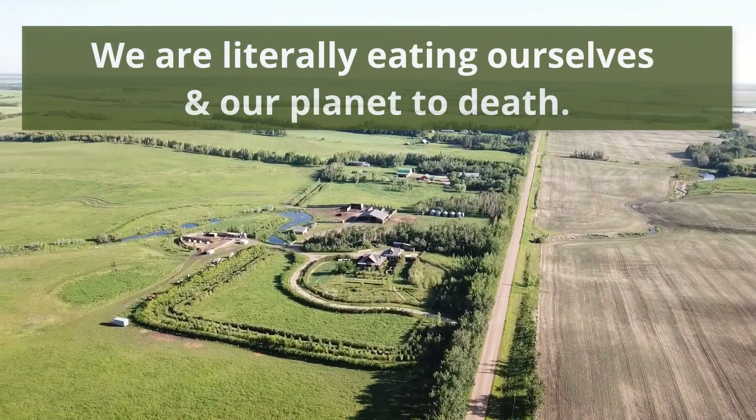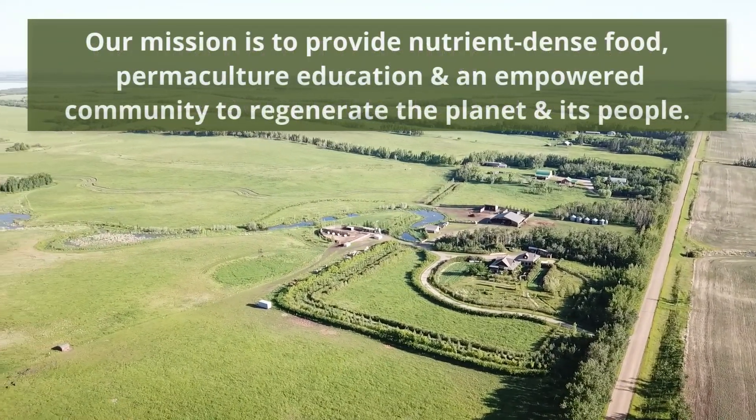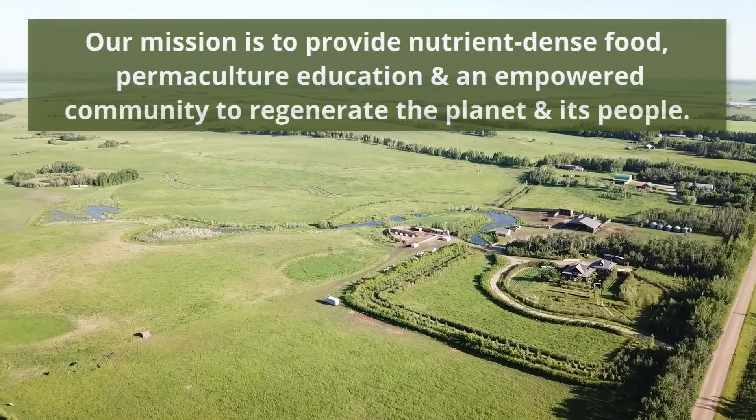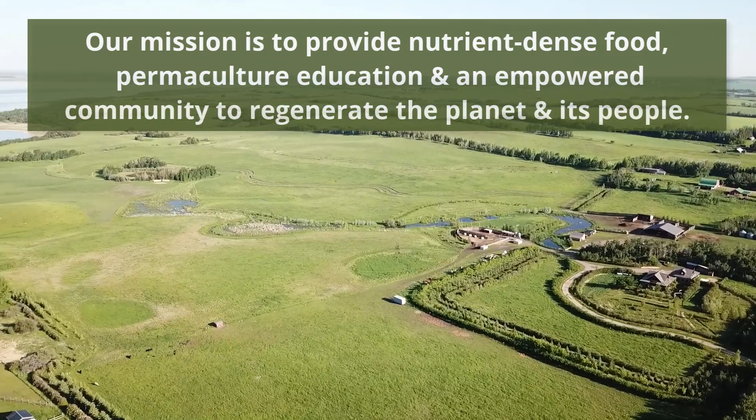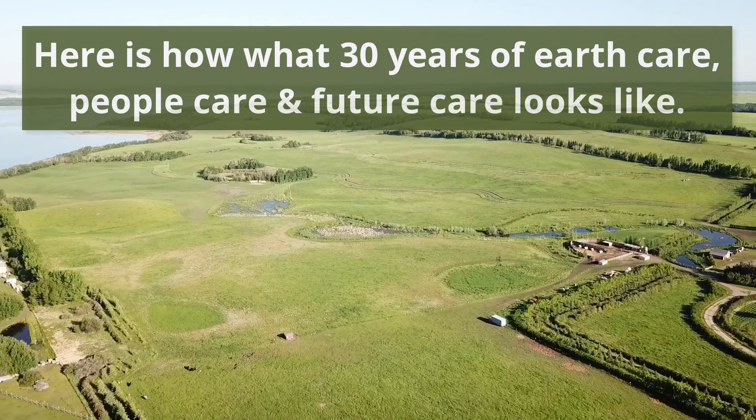My parents had this insight more than 30 years ago, and since that time on our farm it's been our mission to provide the most nutrient-dense food, permaculture education, and an empowered community to try to regenerate the planet and its people. In this tour I'm going to show you what it looks like after 30 years.